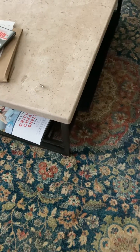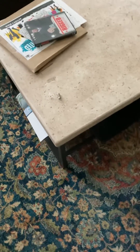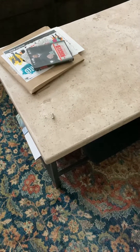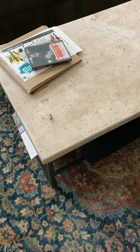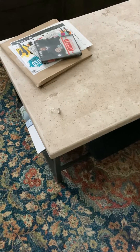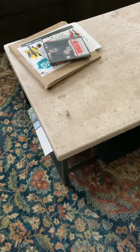Hey everyone, Shane the Building Biologist back at you with another device that may be found in your home that you should know is emitting wireless radiation at a dangerous level, and it's extremely close to your brain. It is a hearing aid.